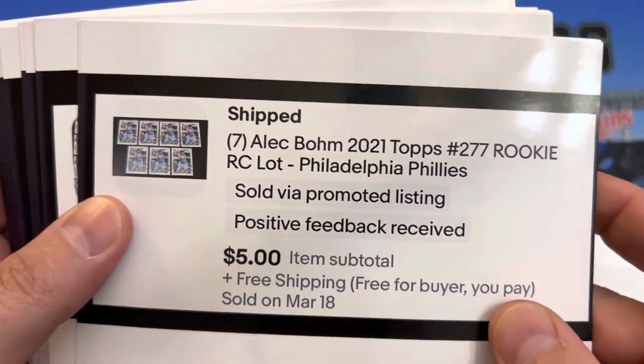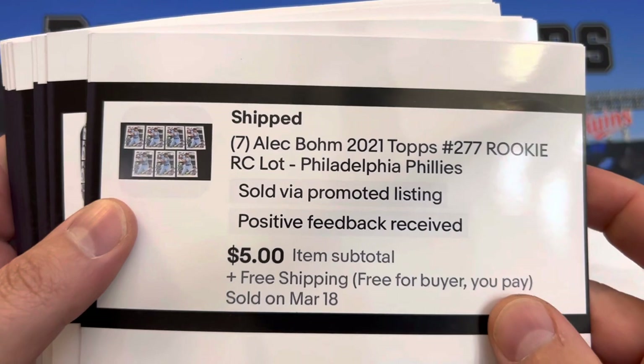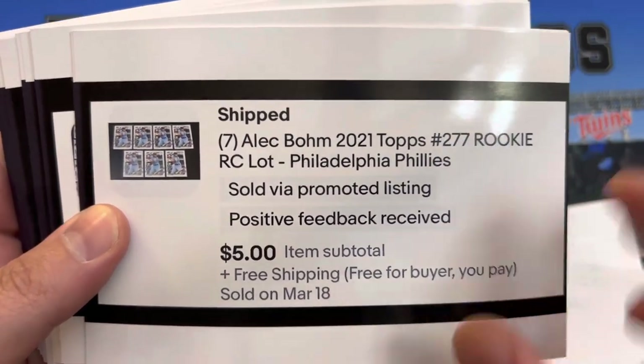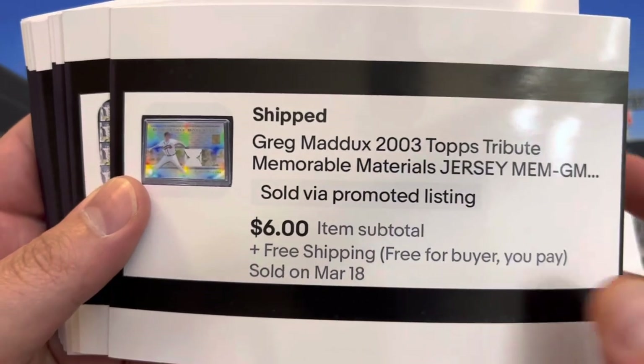Seven Alec Bohm rookies — nothing huge there, but this is before the season, spring training time period. Greg Maddux game-worn jersey out of Tribute, $6.